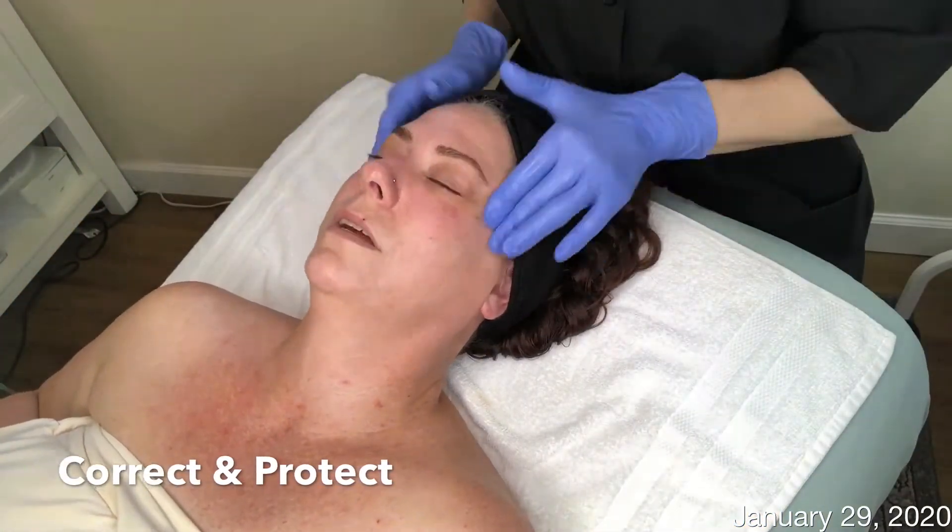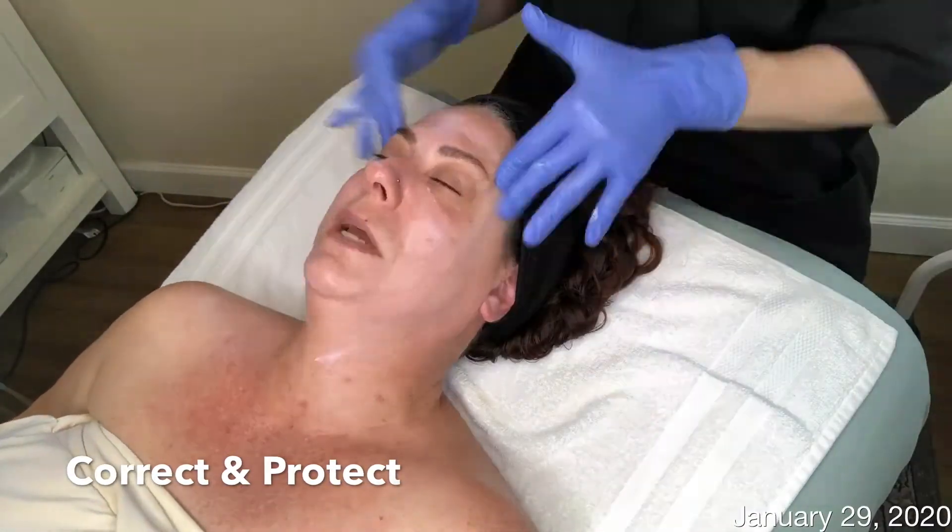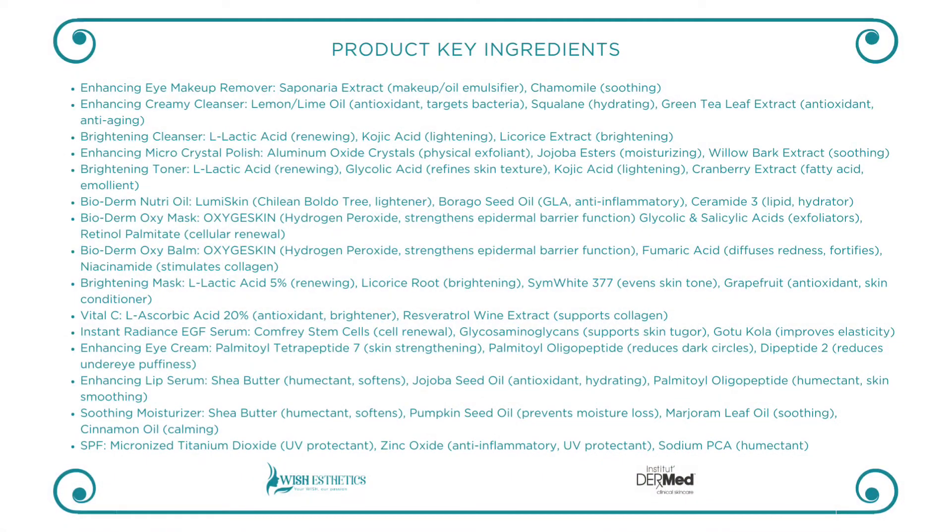The mask also contains grapefruit, an antioxidant that works as a skin conditioner. Followed with 20 minutes of LED on anti-aging program, corrective serums and an SPF were applied.